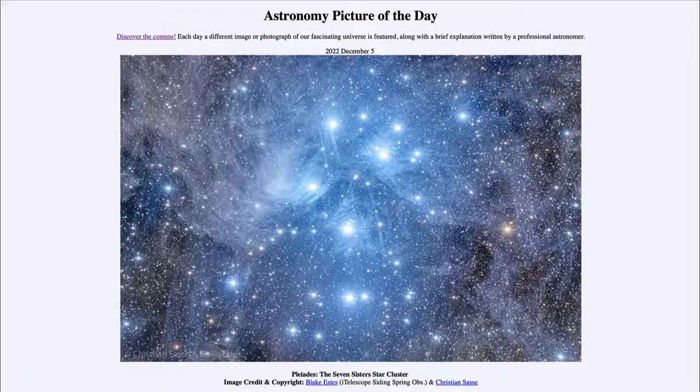Today's picture for December 5th of 2022 is titled Pleiades, the Seven Sisters Star Cluster.